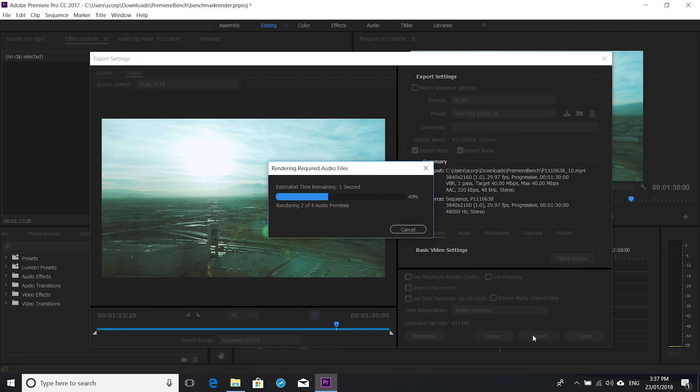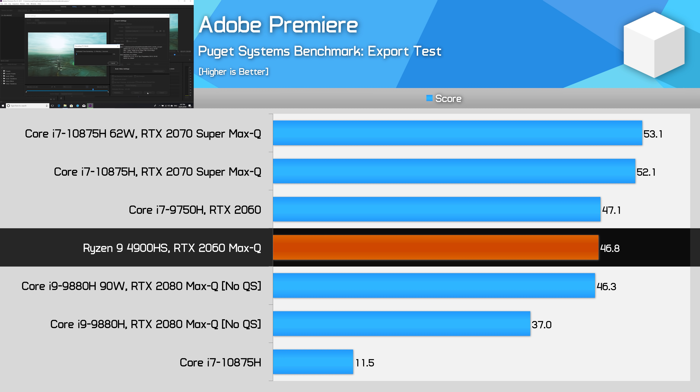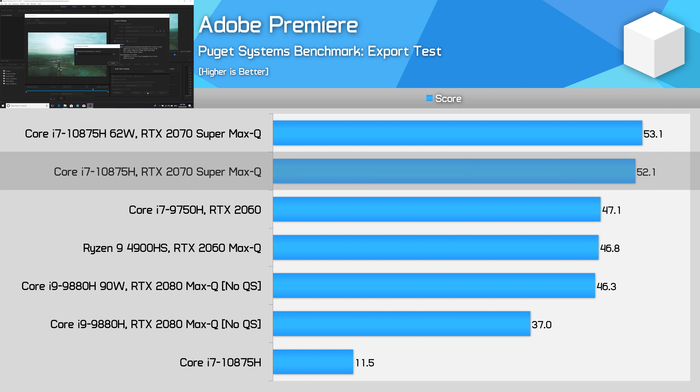For Adobe Premiere results, Intel benefits from hardware-accelerated encoding via QuickSync. Any configuration that doesn't support this — including all AMD processors and the i9-9880H test laptop — falls a fair bit behind. For example, in the Puget export test, the Ryzen 9 4900HS is equivalent to a QuickSync-enabled i7-9750H, while the 10875H comes in 11% faster, albeit with a faster GPU. In this particular workload we aren't often GPU-limited, so Intel does see better performance here by virtue of supporting QuickSync, making it a better choice for those who like to export videos in Premiere.